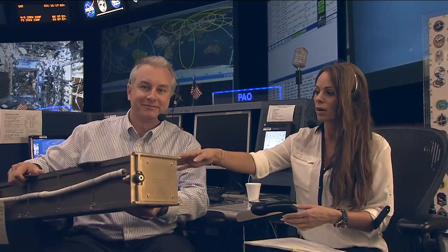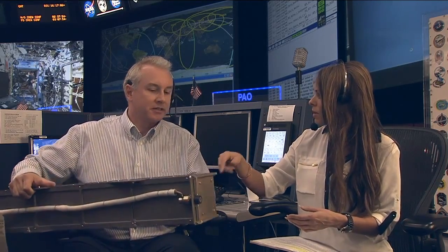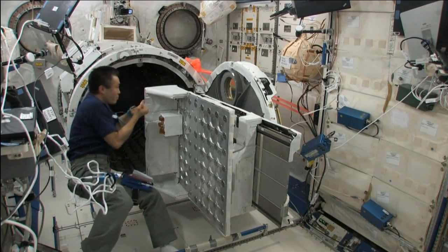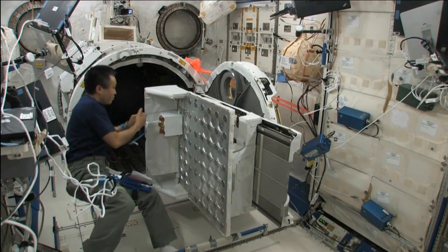This is the deployer — this is what Wakata is working to install. He's installing eight of these deployers. To give you an idea, we have a total of 33 separate satellites that we flew up on Orbital 1. We believe this will be a world record deployment by number of satellites in one deployment. It'll take probably a couple of weeks to deploy all the satellites from the space station. Today he's installing eight deployers, and it will take two experiment airlock openings to actually deploy all the satellites.